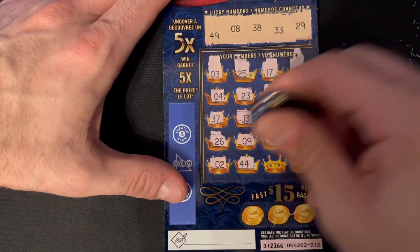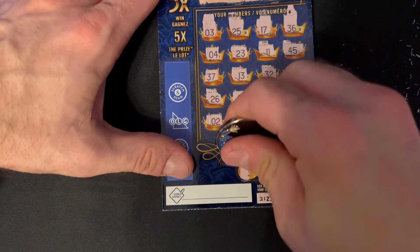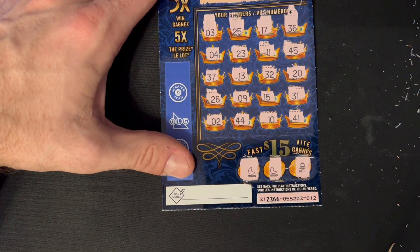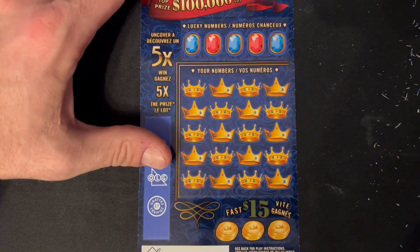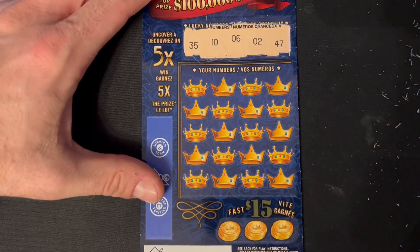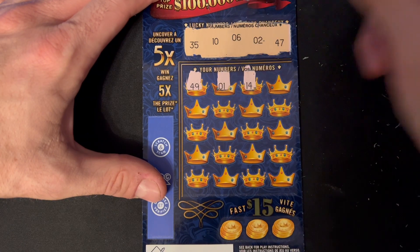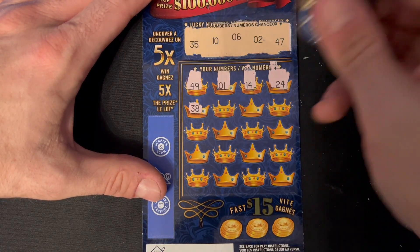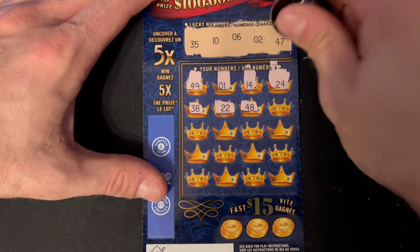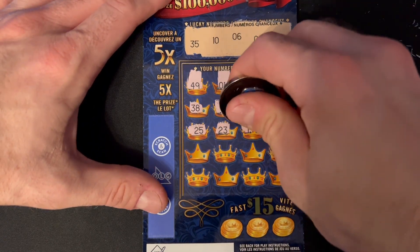Two more chances at the Queens. Ticket numbers 49, 38, 33, and 29 — also looking for that 5x. 3 to start, 25, 17, 36 nope, 23, 11, 45 nope, 37 — we had 38, 13, 32 — we had 33, 20, 26, 9 — we had number 8, 15, 31. Last row: number two, 44, 10, 41. Nothing there — this was ticket number 12. Bonus: moon, moon, and a bell — nothing on that one.